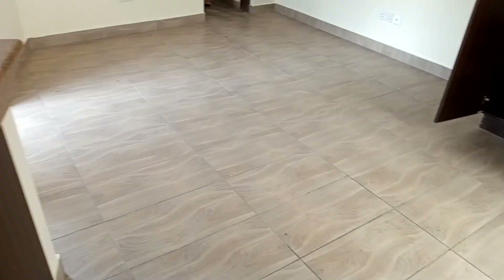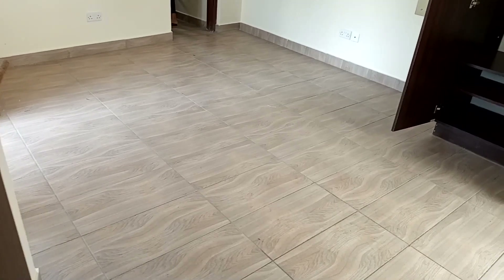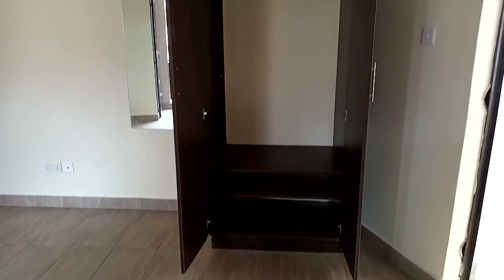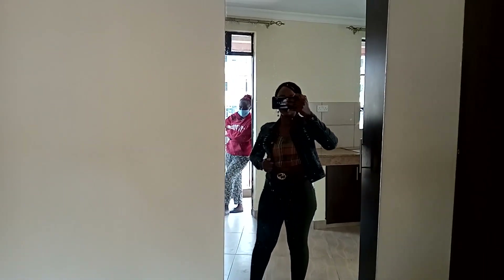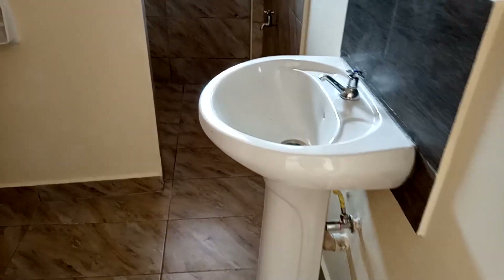Finally, this is the second bed sitter room — this is the space in it. I like the fact that it has a wardrobe, which makes the room more beautiful and more organized. And this is how the washroom looks like.